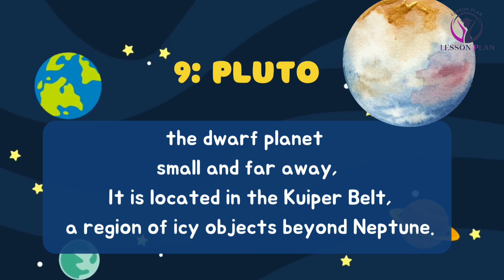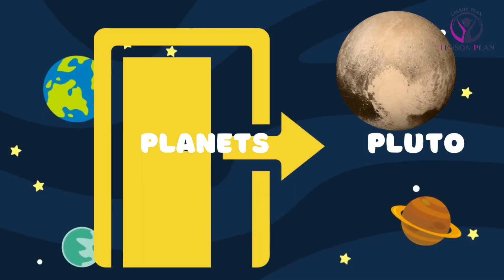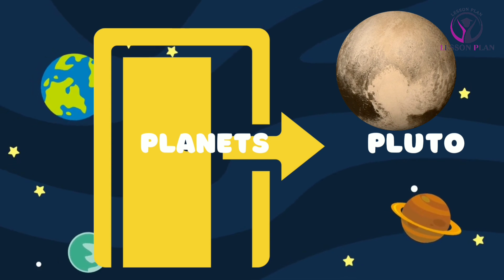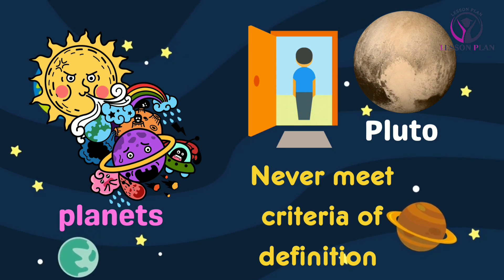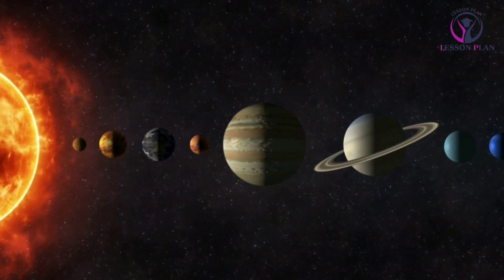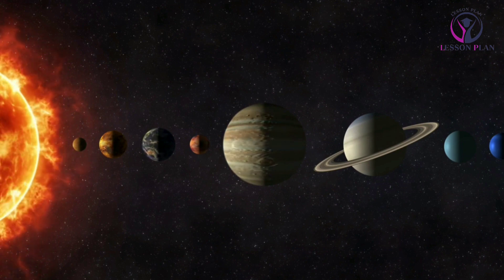And let's not forget about Pluto, the dwarf planet that captured our hearts. As of the current scientific consensus, Pluto is no longer considered a planet. In 2006, the International Astronomical Union redefined the criteria for what constitutes a planet, and Pluto did not meet the new definition.